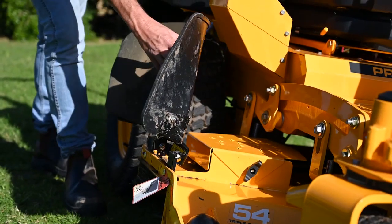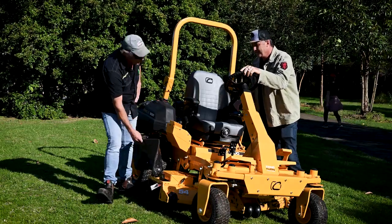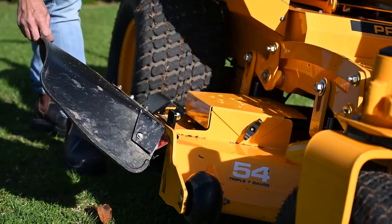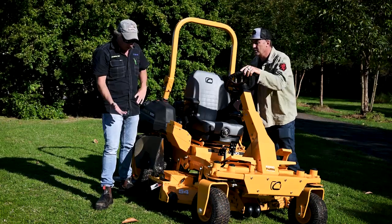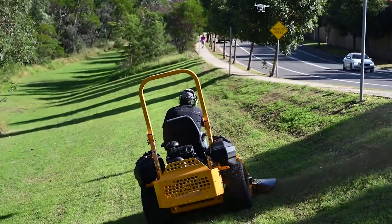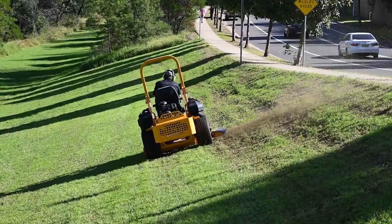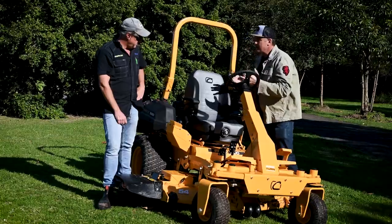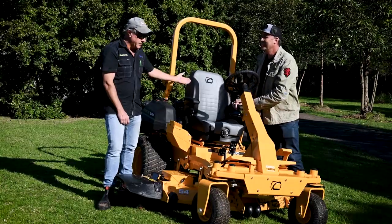You've also got a rubber guard on the edge which is very forgiving against trees — and those guards are quite expensive to replace on other models. There's also a latch that holds the deck up for transport, whereas on a lot of mowers it just springs back down, making them very hard to load onto a trailer. This one is definitely built with durability in mind.